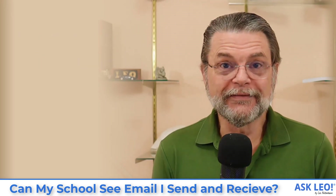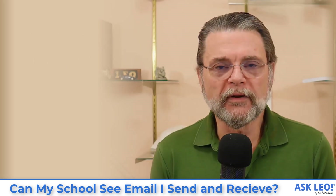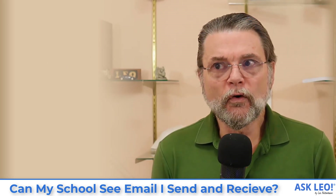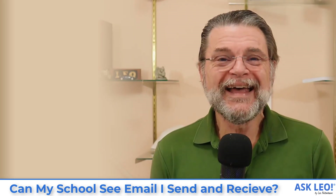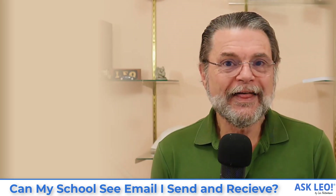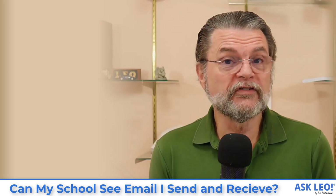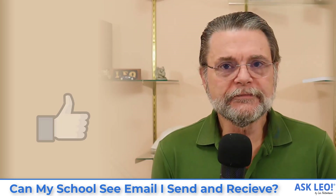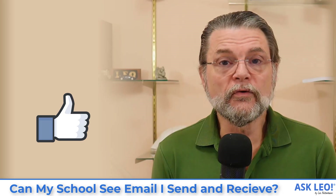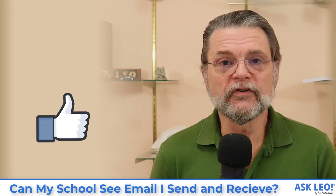Everything that I've just said — literally everything — applies just as equally to the workplace. In other words, if you're using your workplace's equipment, be it computers, network, or services, then by definition they can — and in fact in most cases have the legal right to — see whatever it is you're doing. If that's a concern, all I can say is don't do it. Use alternate services to do whatever it is you're attempting to do.